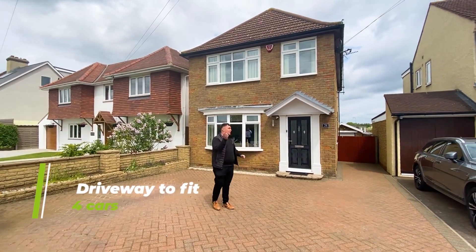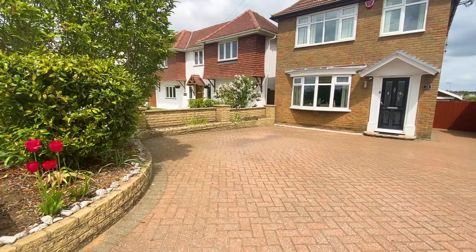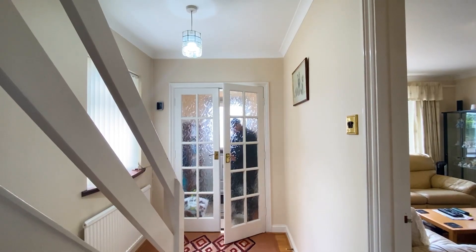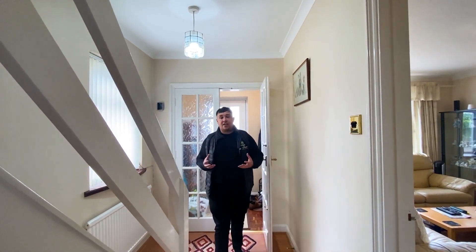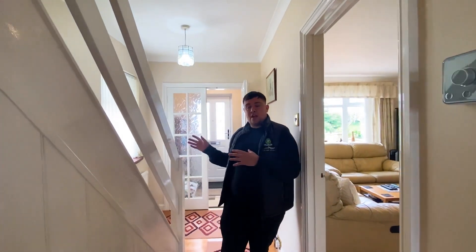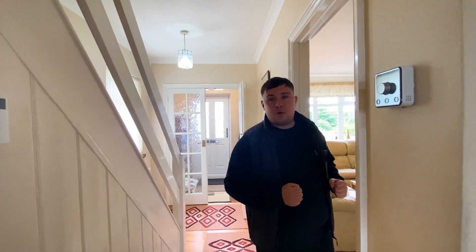At 26 Brocket Road, a house full of space with a lovely porch area leading to the entrance. The floor plan splits with a window to the right-hand side, the stairs going up, and the living room — let's take a look.